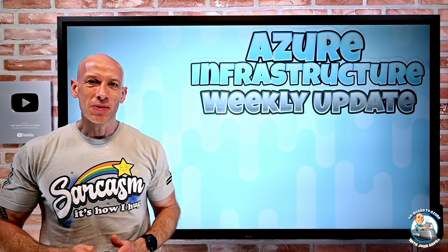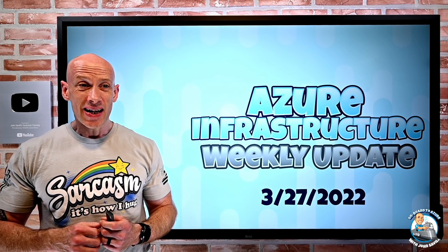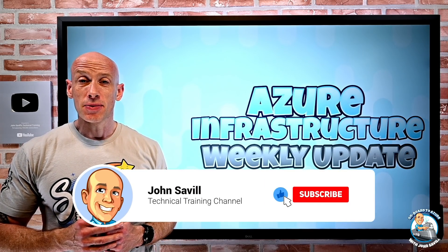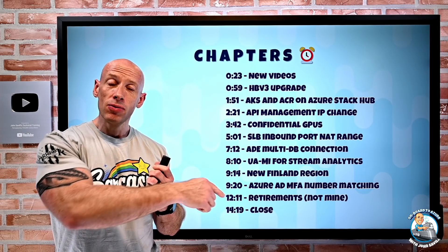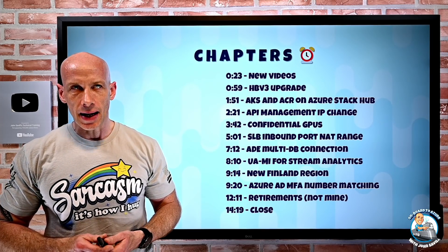Hey everyone, welcome to this week's Azure infrastructure update. It's the 27th of March and there are a number of pretty cool changes this week. As always, if this is useful please go ahead and like and subscribe and hit the bell icon to get notified of new updates. Chapters are at the bottom of the video or you can see them in the description if you want to jump around to any particular update.